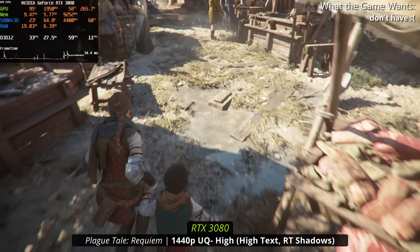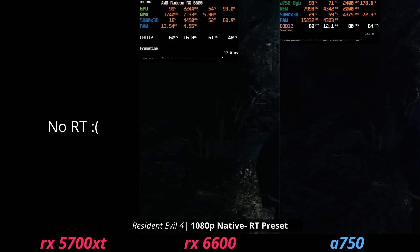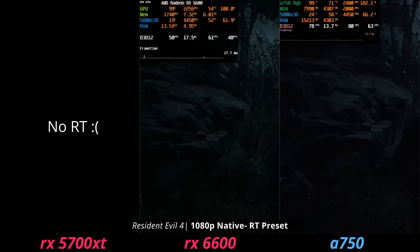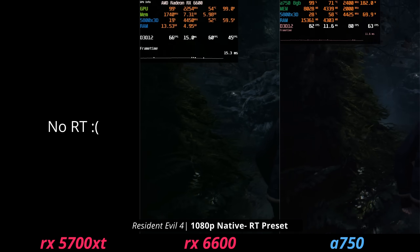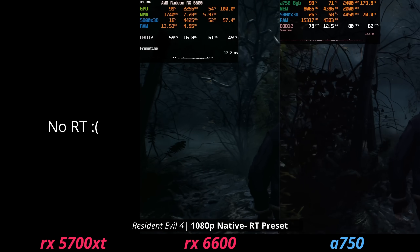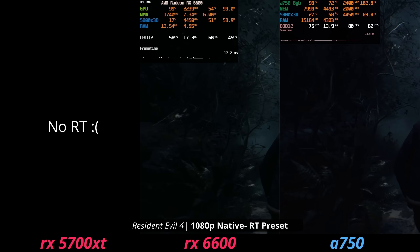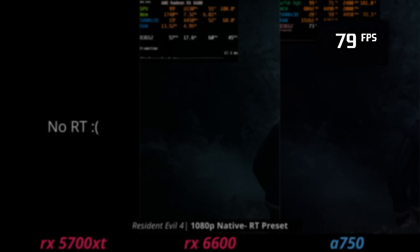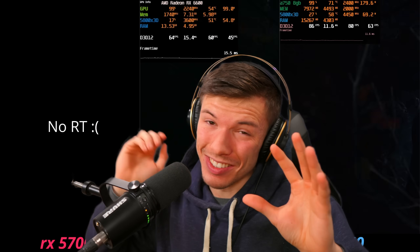In Resident Evil 4 it's a shame the 5700 XT lacks ray tracing, because even the 6600 manages around 60 fps with it — though ray tracing in this game is mainly just reflections and people weren't very impressed with it anyway. The architectural differences between AMD and Intel are visible here, as the A750 does perform quite well with ray tracing.